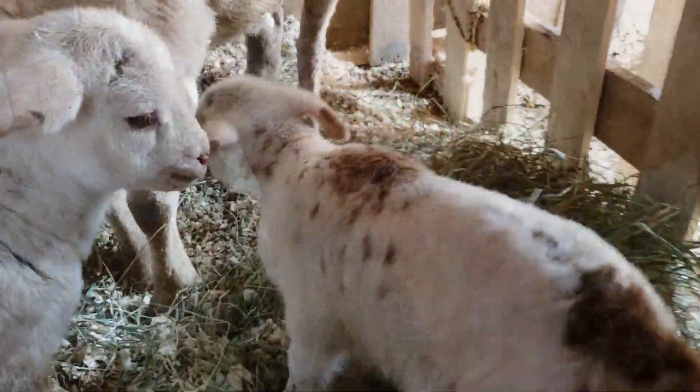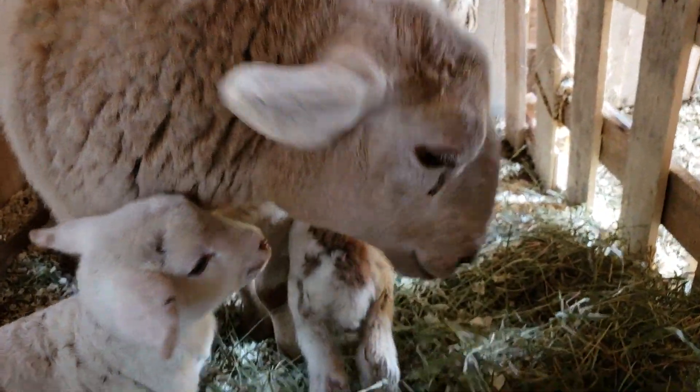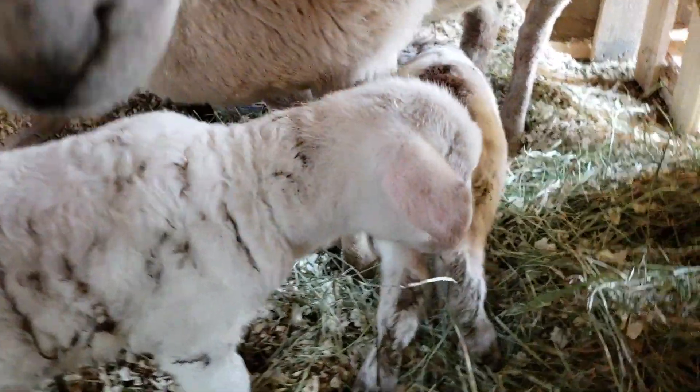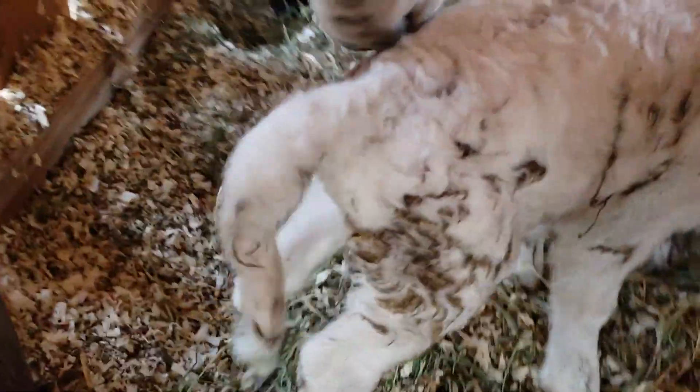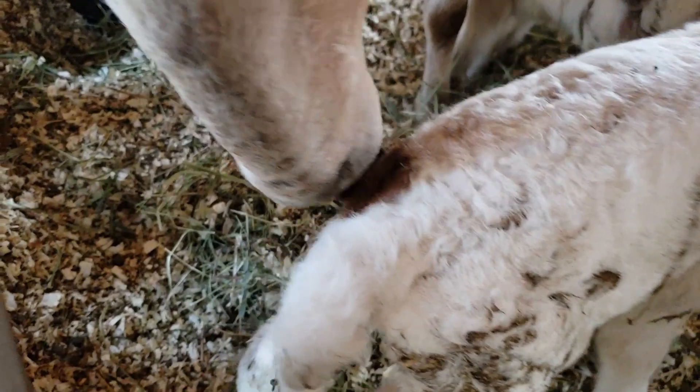So this little girl has brown tips on her ears. The little boy is mostly white, but he's got some brown on him — he's got this brown spot on his tail over here.